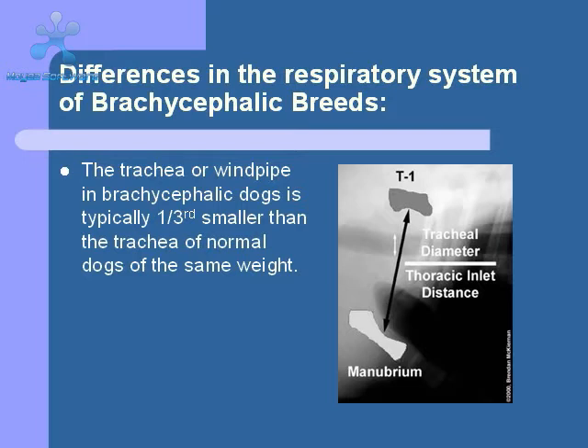Finally, the trachea of the brachycephalic breed tends to be about one-third smaller than the trachea of a similarly-sized dog with a normal head shape. It's interesting to note that if you reduce the diameter of a tube by one-half, you reduce the flow of air through that tube by a factor of four. So this small narrowing of the trachea makes a big difference in the amount of air the dog gets.